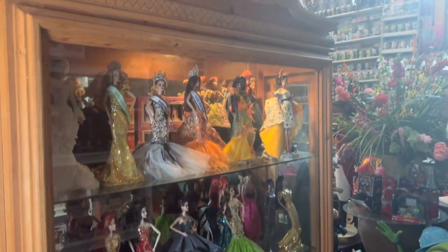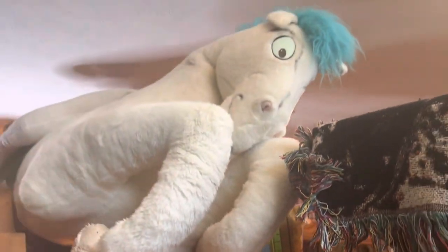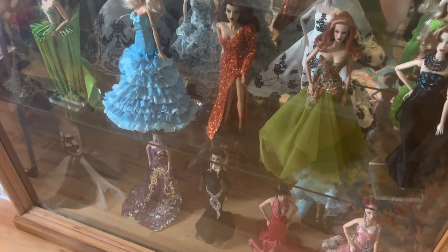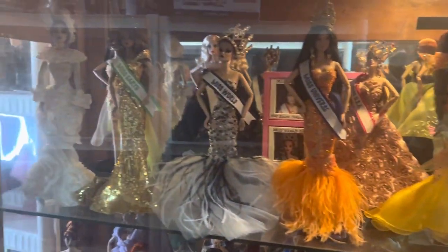Next we're going to move on to this wooden curio cabinet next to the other shelf we just finished. On the top we have this giant Hercules plush Pegasus worth $200 — it's super rare. This cabinet itself is worth $400. Inside are Integrity dolls — pretty expensive dolls I collected about 10 years ago. It's really hard to find the value of these when you don't know the face mold, so I'm going to have to guesstimate on several.